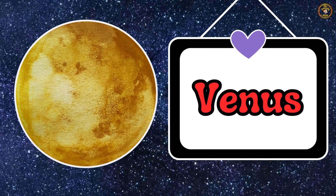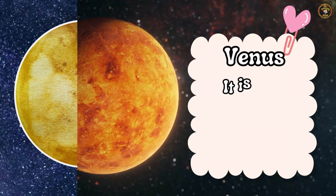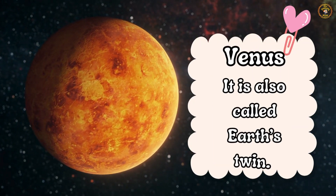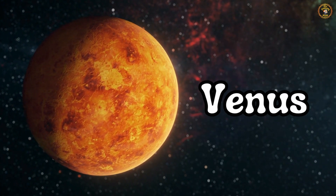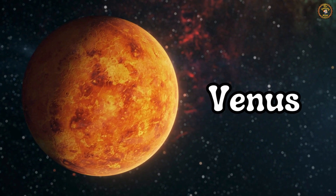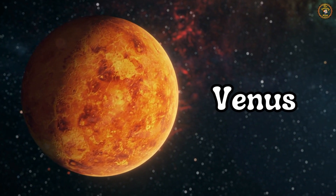Next up is Venus. It is also called Earth's twin. Say with me — Venus. Great job, kids!